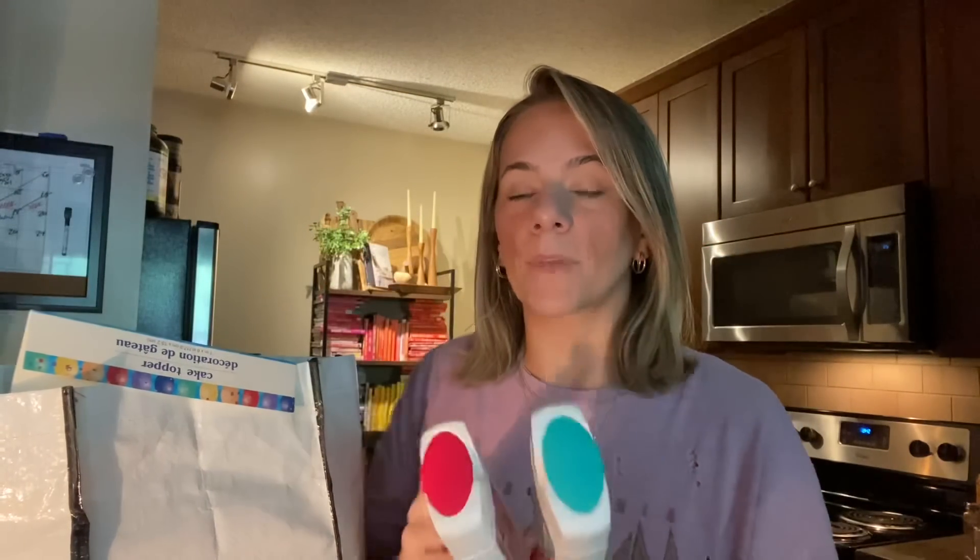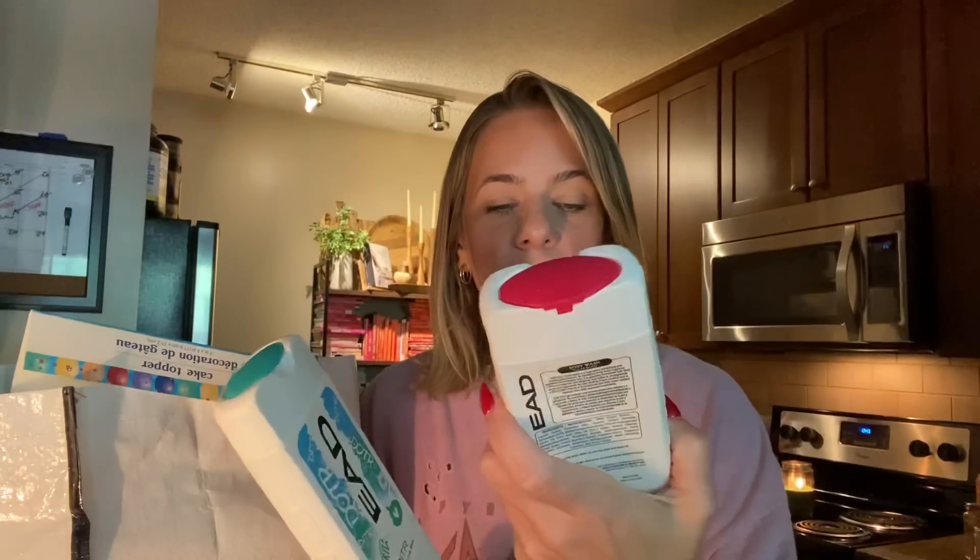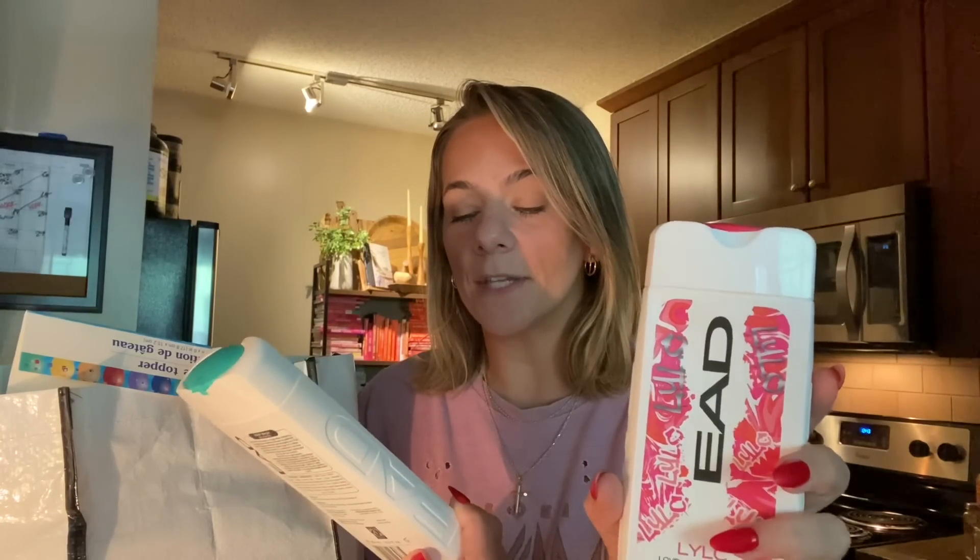These body washes — I actually used them as bubble bath. This brand, I think it's EAD, made a lot of suds and worked really well as bubble bath with a good scent. This was the LYLC — Love You Like Crazy — and the DITR — Dancing in the Rain. Both smelled good, lots of bubbles, and made a very nice bubble bath.